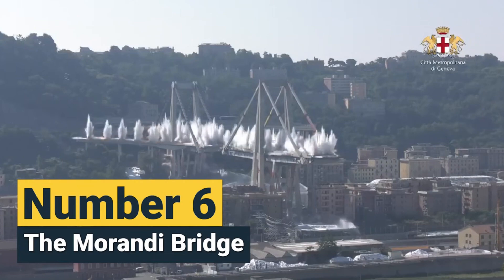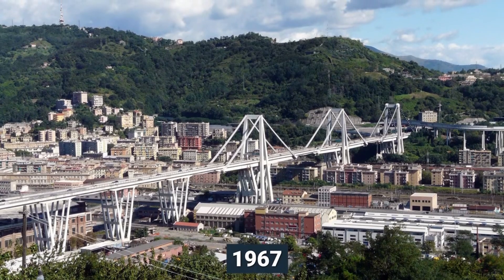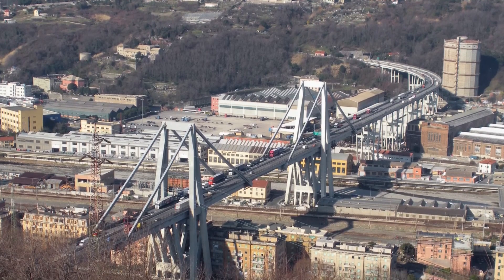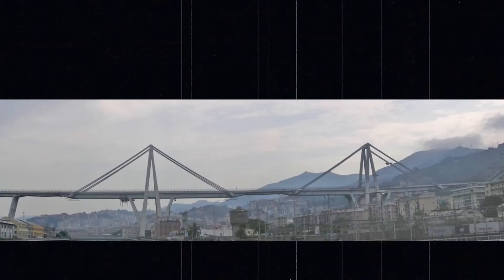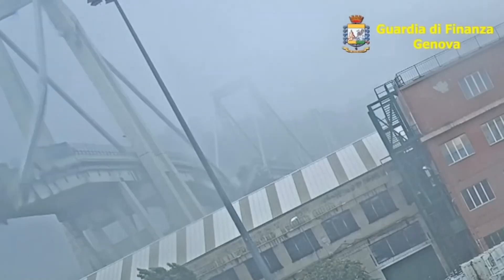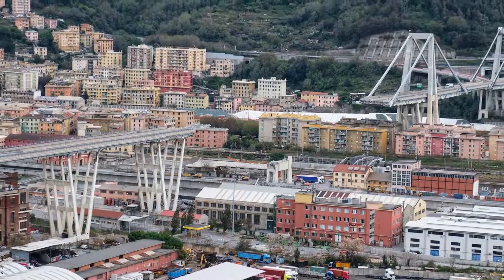Number 6: The Morandi Bridge. The Ponte Morandi, built in 1967, was a crucial bridge connecting Genoa to the rest of Italy and France. On August 14, 2018, a 210-meter section collapsed due to poor maintenance and corroded cables, resulting in 43 deaths. The disaster, Italy's 12th bridge collapse since 2004, raised serious concerns about road safety.